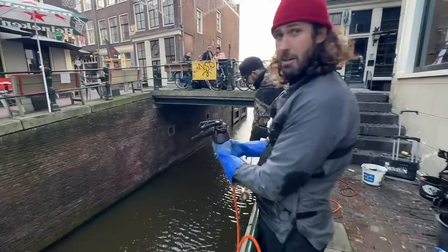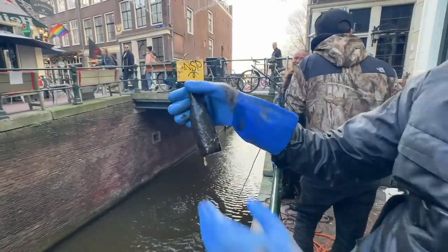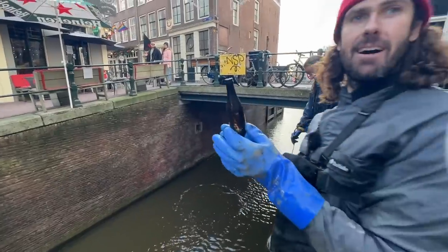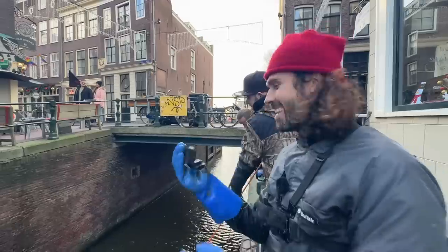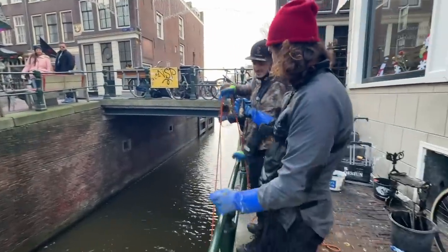Look at this — I've got the ultimate Amsterdam souvenir. A Heineken beer fridge magnet. Actually, it's not a fridge magnet — it's a bottle opener. That'll come in handy. You want that, Ramon? No.